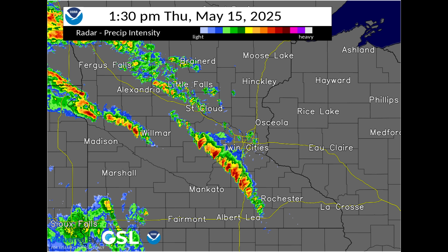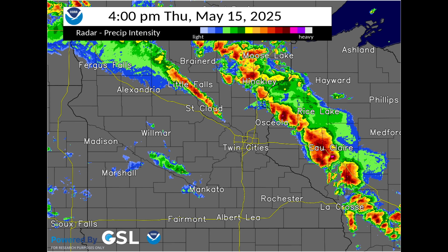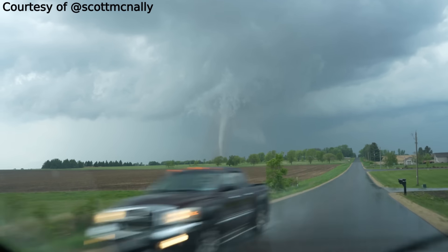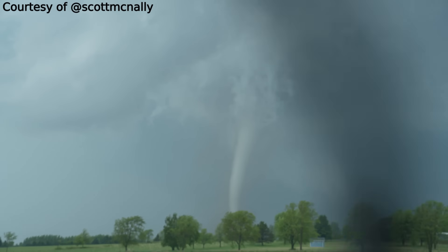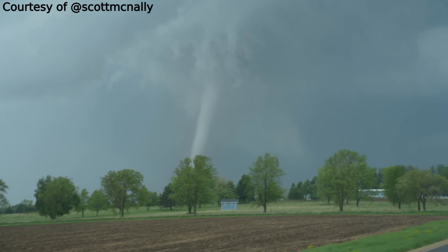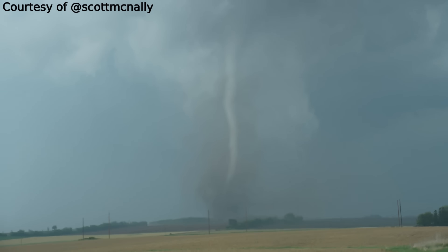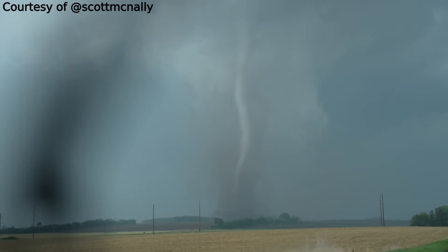I wanted to look at some tornadoes that came through this area on May 15th, particularly one that went through New Richmond, Wisconsin. I came across some great storm chasing footage from Scott McNally on YouTube showing the New Richmond tornado touching down, going through some farm fields, and going across several farms out in that area. I'll throw that video up here, and I'll throw a link to Scott's YouTube channel and his website — links up above and down in the comments.